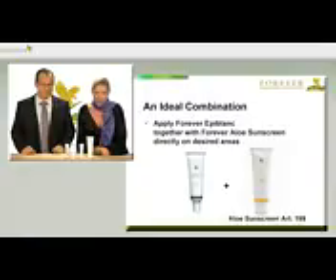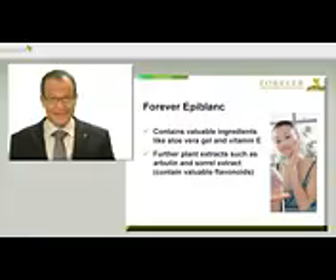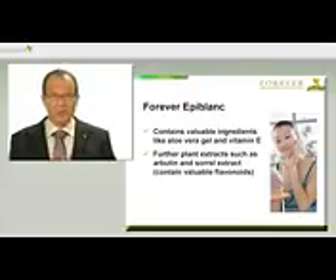This makes more sense if, for instance, you're applying on larger areas such as the forehead. Forever Epiblanc, with the article number 236, offers an effective combination of aloe vera, vitamin E and plant extracts such as arbutin and extract of sorrel. These contain valuable flavonoids, which absorb free radicals, protecting and improving the texture of the skin.